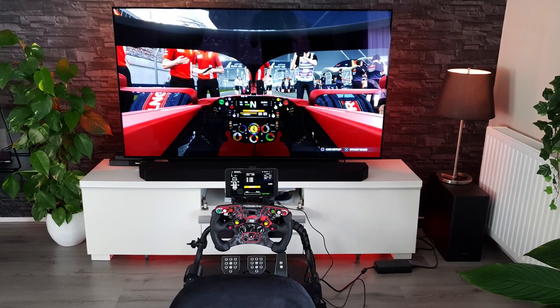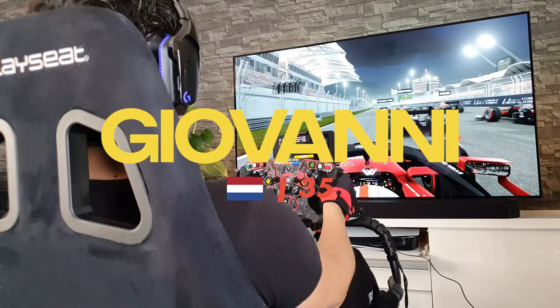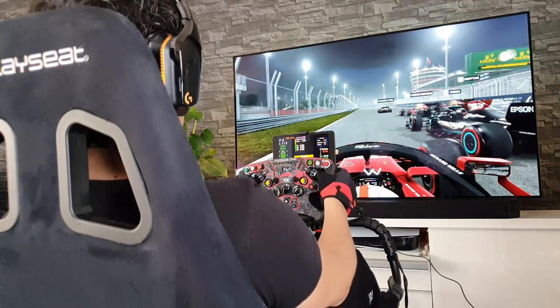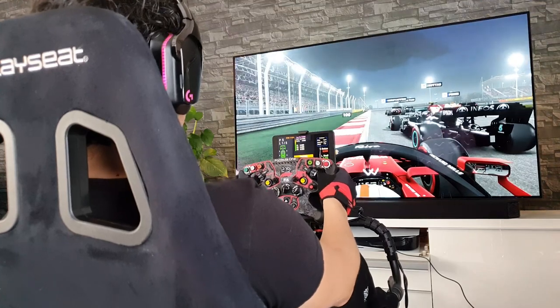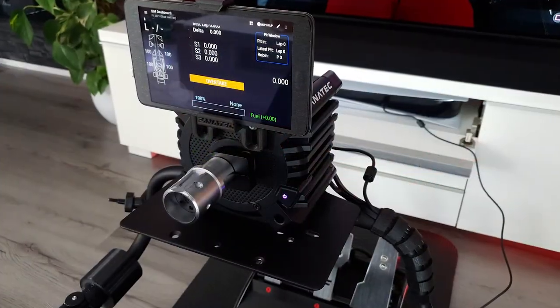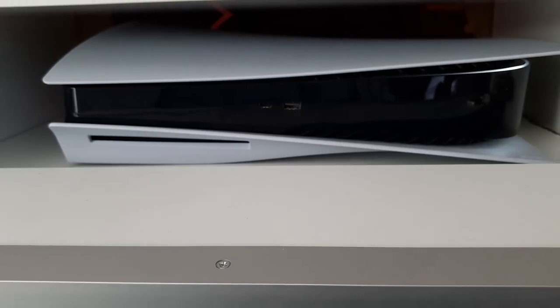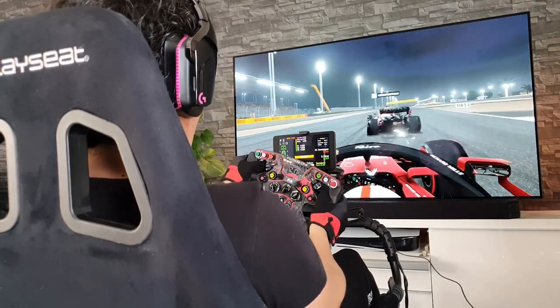Starting off with what is probably the cleanest setup I've ever featured, we have Giovanni. He's a 45 year old from the Netherlands and it's taken him around 4 years of slowly upgrading and making changes to get this setup to where it is today. Giovanni is using the Fanatec GT DD Pro which he uses with his PlayStation 5 to play Gran Turismo 7, Assetto Corsa Competizione and the F1 titles.